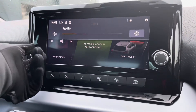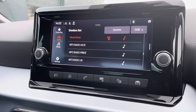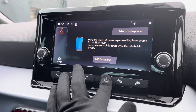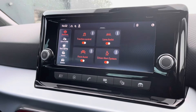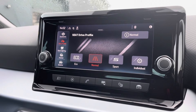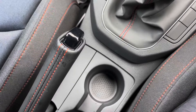Inside the front we have the touchscreen entertainment system with a great range of features including a huge range of radio stations. We also have the hands-free function, the Full Link option, vehicle features and data, and the vehicle assistance features which include lane assist and the Seat drive profile, allowing you to browse different driving modes to create a bespoke and tailored driving experience.